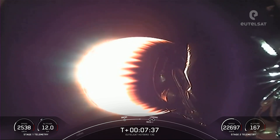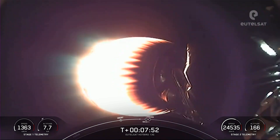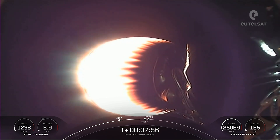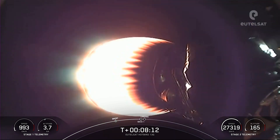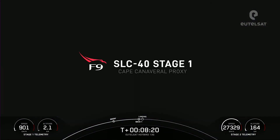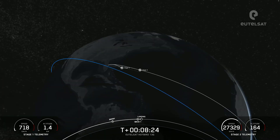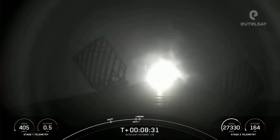We're about 30 seconds away from the next couple of events. Next up will be SECO-1 — second stage engine cutoff one — which is when we shut down that MVAC engine on the second stage and allow the second stage to coast. Shortly after SECO-1, we'll have the landing burn starting on the first stage. SECO confirmed. Stage one landing burn has begun.